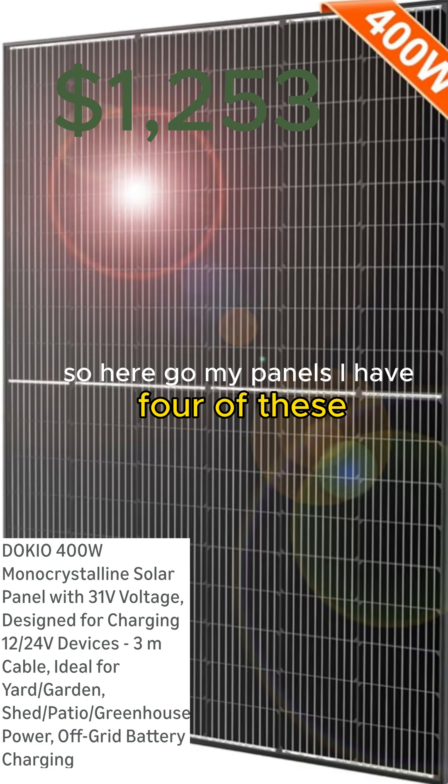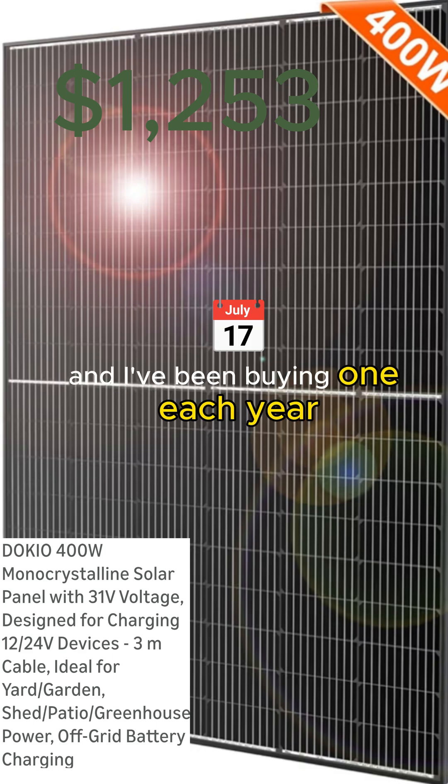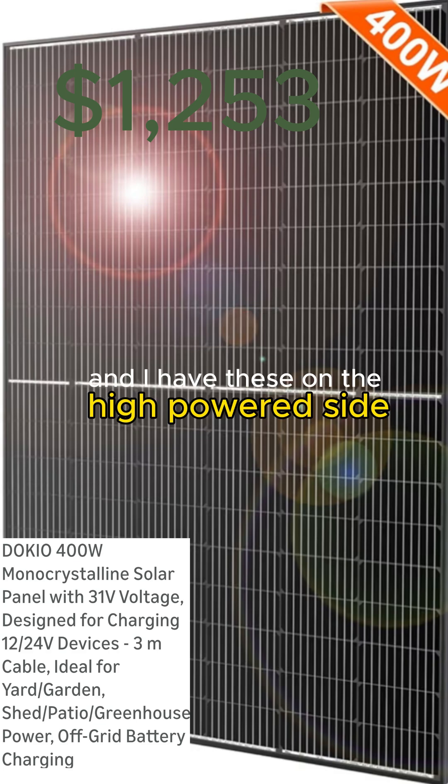I have four of these. I started off with two and I've been buying one each year around Black Friday time. I just purchased one more and it's getting ready to go up. I have these on the high powered side.